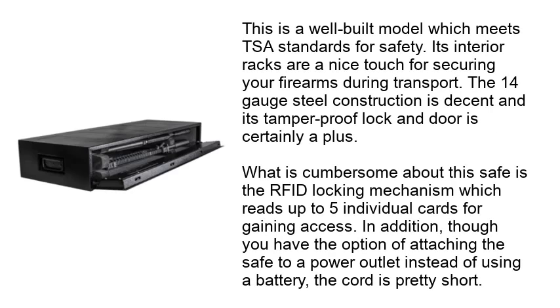This is a well-built model which meets TSA standards for safety. Its interior racks are a nice touch for securing your firearms during transport. The 14-gauge steel construction is decent and its tamper-proof lock-in door is certainly a plus. What is cumbersome about this safe is the RFID locking mechanism, which reads up to 5 individual cards for gaining access. In addition, though you have the option of attaching the safe to a power outlet instead of using a battery, the cord is pretty short.